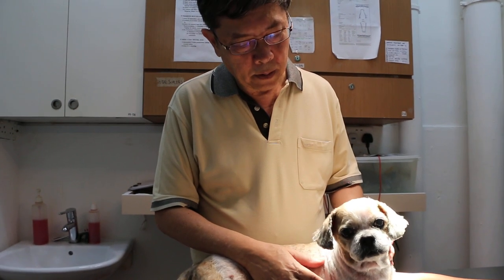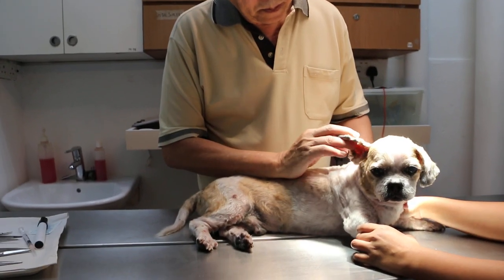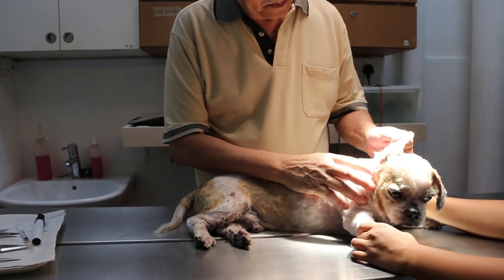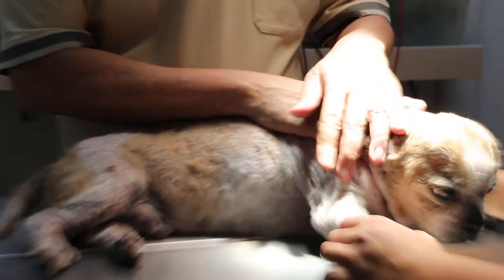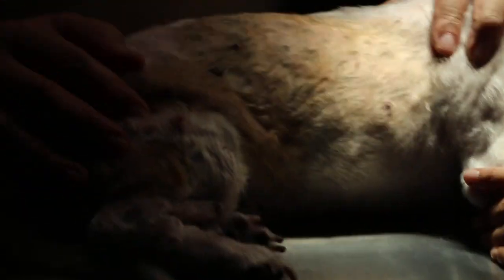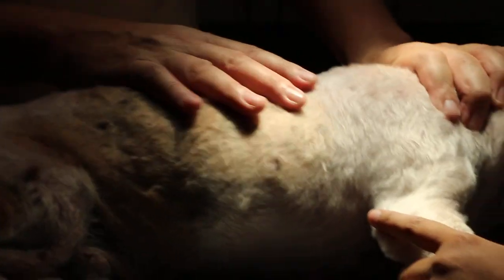6th of January 2019, Sunday, 1:13pm. This is a 15-year-old male, not neutered Shih Tzu. The dog had generalized skin disease which was treated earlier on and now it's not so bad.